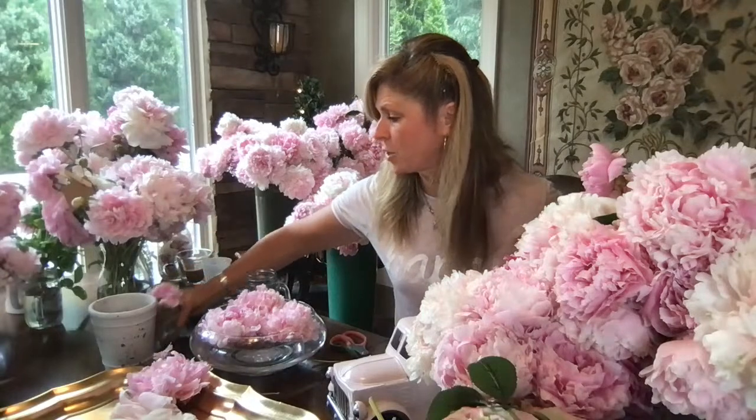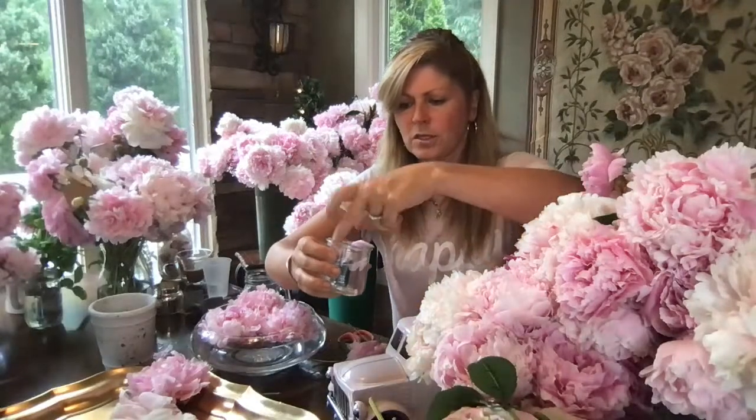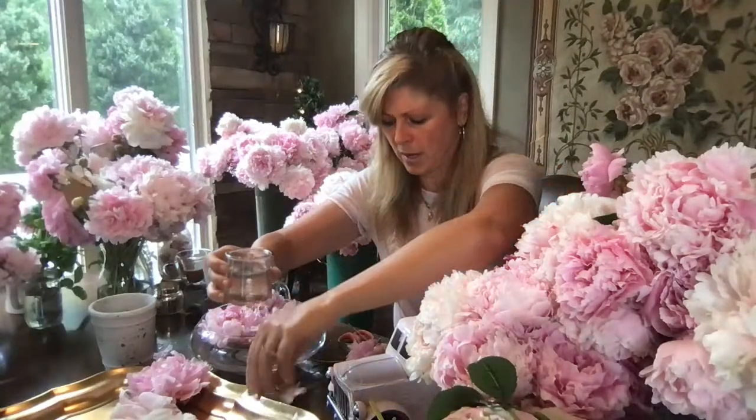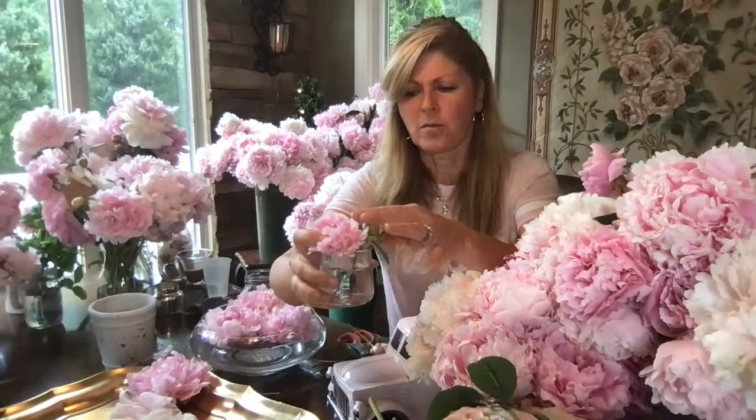And this is a yogurt container — 'Oui' yogurt — that works as a cute little peony vase. Last week I said 'oui' means hello, but actually it means 'yes' in French. When you think that you're getting a free peony vase out of your yogurt container, it's worth it!